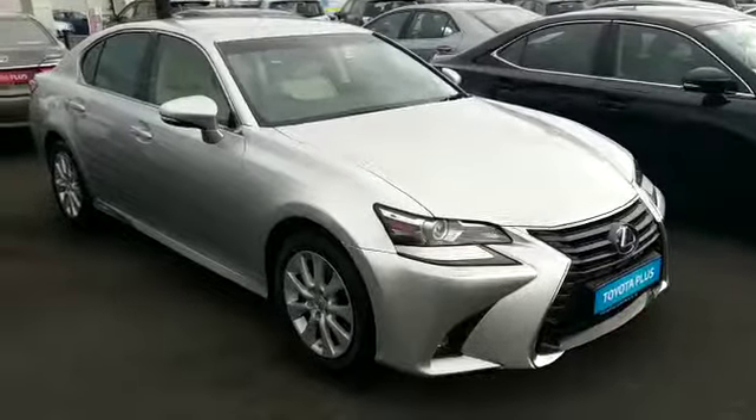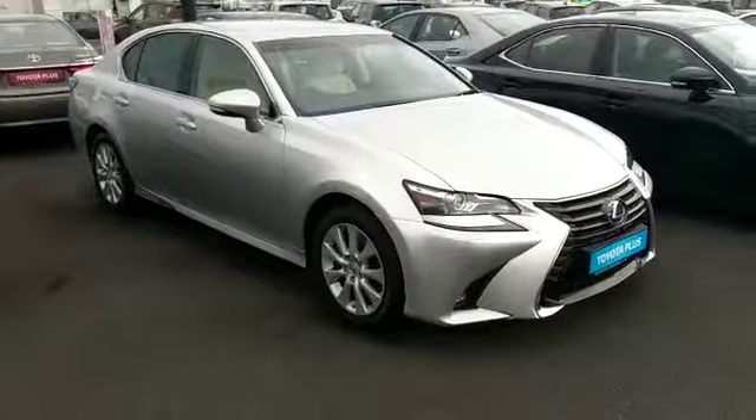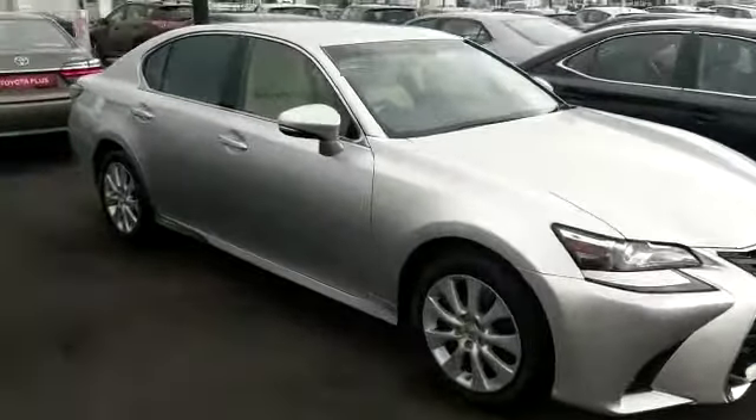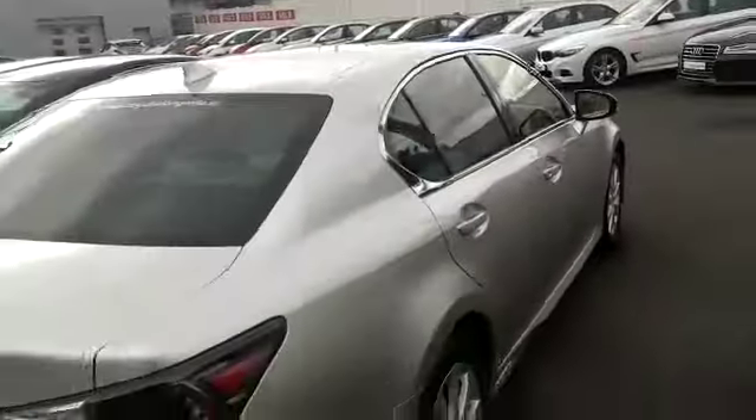Welcome to Toyota Long Mile. New into stock today we have this Lexus GS300 hybrid. It's in Sonic Silver with a beige leather interior. It's fully color-coded on the outside with a chrome trim. This is a one-owner car at very low miles.